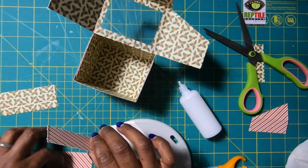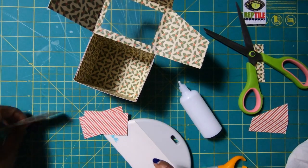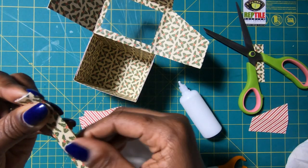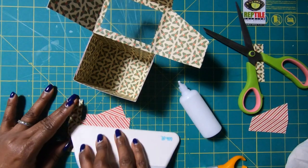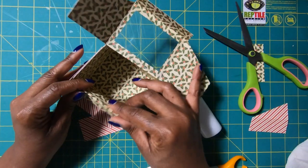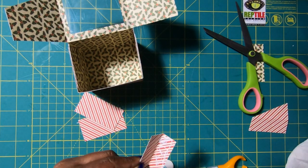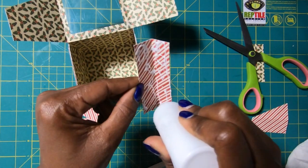I have two pieces that measure 2⅞ by 1½, and one piece that measures 3½ by 1½. All I'm going to do is fold this in half just like this, then take it and place it right here. That's just going to finish off my box real nicely and cover up all of the rough mechanics of putting the box together.